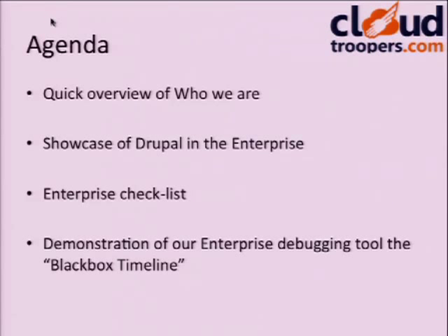So the agenda: a quick overview of who we are; a showcase of how we've made Drupal work in a massively scalable way; and then for the business folks, an enterprise checklist — if you're evaluating systems integrators, these are the questions you should be asking. Finally, one of the tools we've built over the last couple of years is called the Black Box Timeline, which lets you aggregate disparate data from various servers and glue them together in a nice timeline.